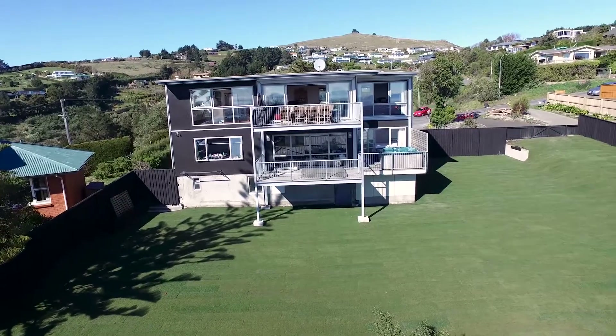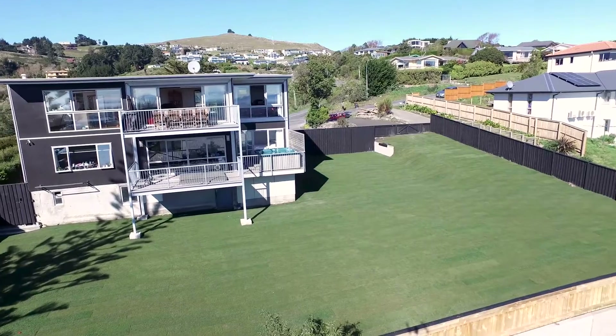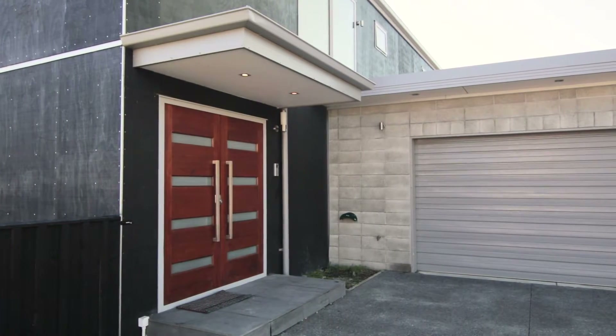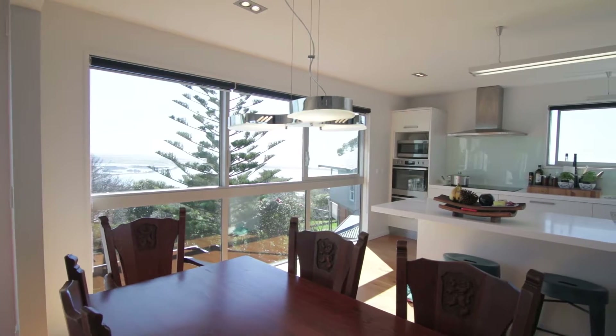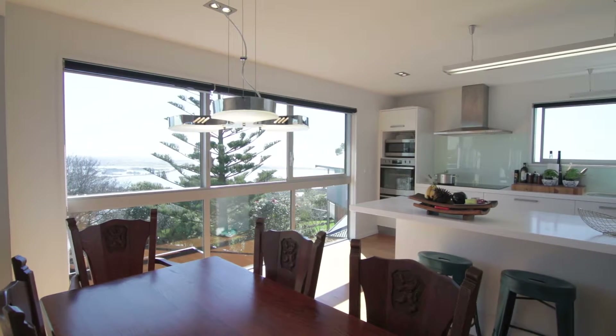This large 385 square metre residence on 1,240 square metres of land at 1 Medley Road offers generously proportionate family living over three levels. Its contemporary design ensures it will stand the test of time, with recent refurbishment and seismic strengthening work also completed.